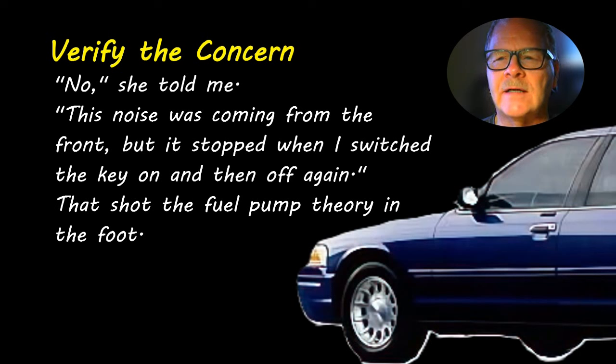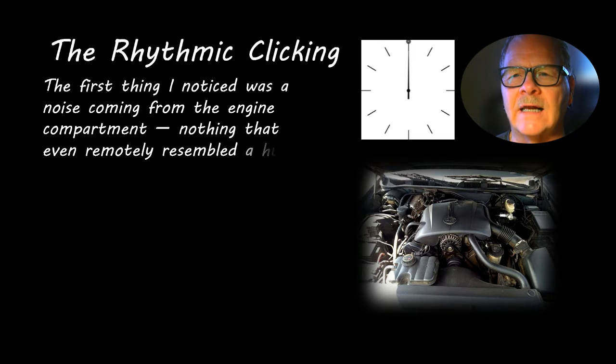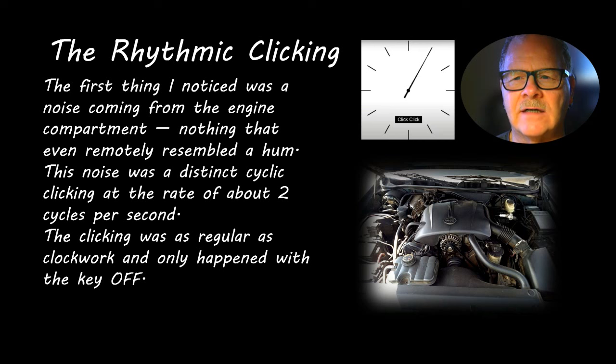She had come back from the trail, so I had to go get the car from the parking lot. But this rhythmic clicking was coming from the engine compartment and it didn't even remotely resemble a hum. It was a very distinct cyclic clicking at the rate of about two cycles per second — two hertz — click click click click, just as regular as clockwork.